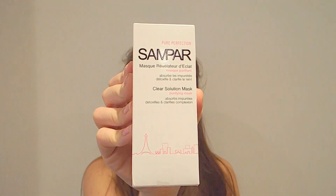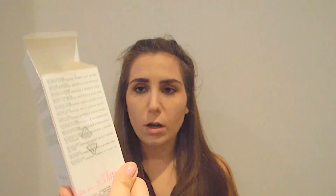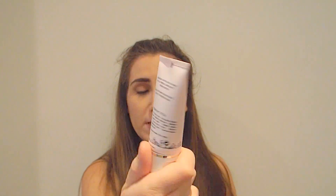The next thing is this mask. I have a real problem with my skin — you can probably see how bad my skin is at the minute. It hasn't always been like this but it really is problematic right now. It's called Sampaa, I think — Sampaa Pure Perfection mask and it is from France. I got it for £5.99 from TK Maxx and the RRP is £25. It's really, really good. I used it earlier in the week and I'll be using it tonight as well. You just let it dry for 10 minutes and then wash it off. It doesn't smell overbearing or anything.